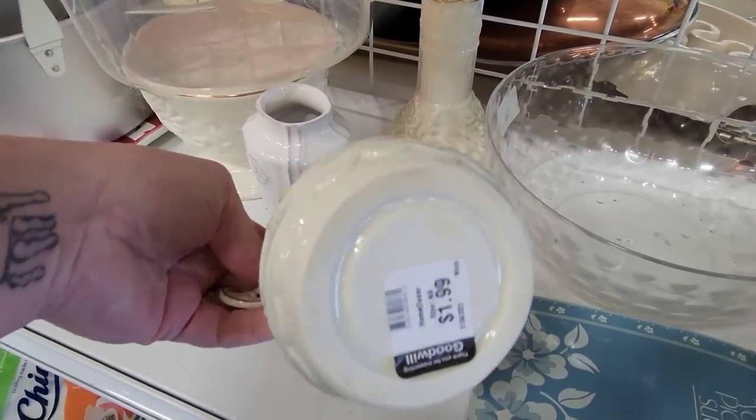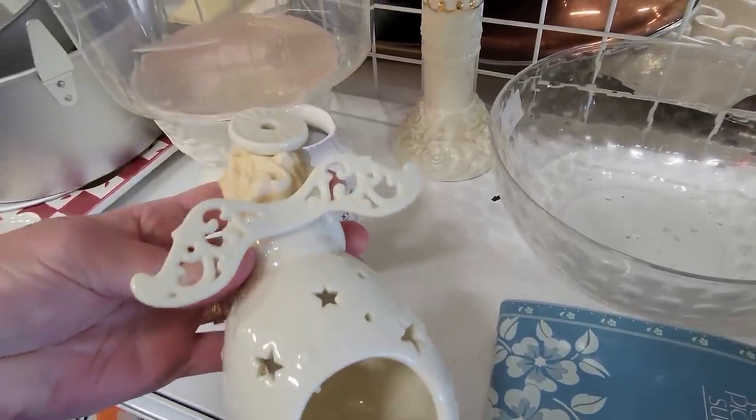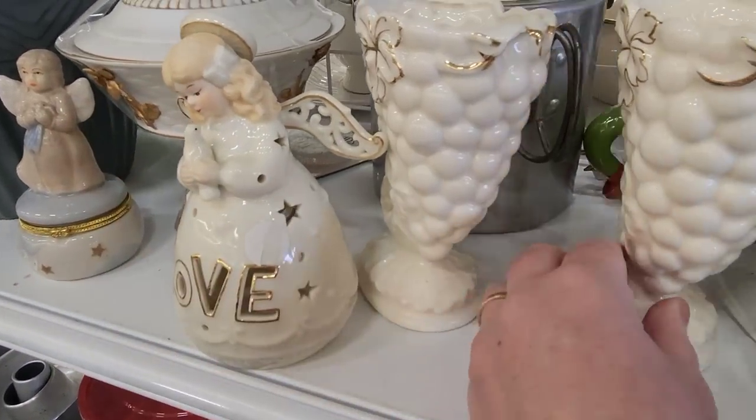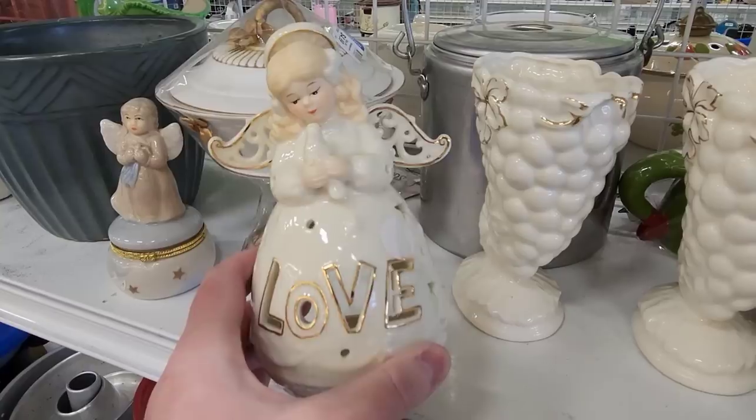I thought this was very, very sweet. It was not marked — most likely made in China. But with Valentine's coming up, I thought this was very sweet with the love cut out in it. She has no chips or cracks on her wings, her head, or the dove. So I decided to put her in my cart.